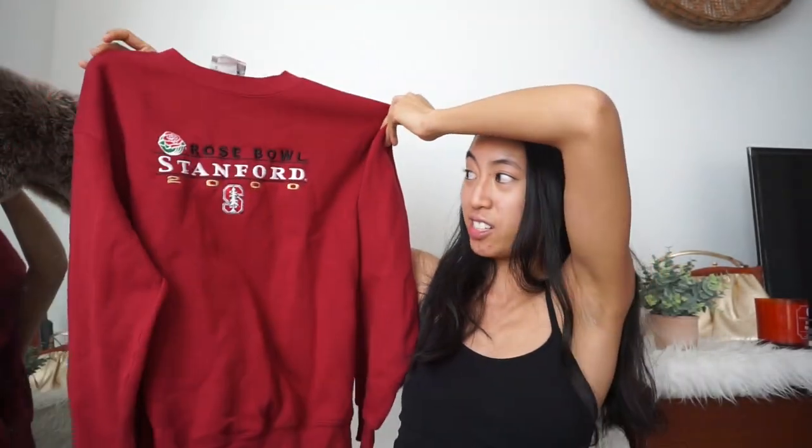This next sweatshirt is also a vintage one. It is a Rose Bowl stand for 2000. I just like it because of the embroidery and the color is still in great condition. Once again, it's just a classic cozy crew neck fit.